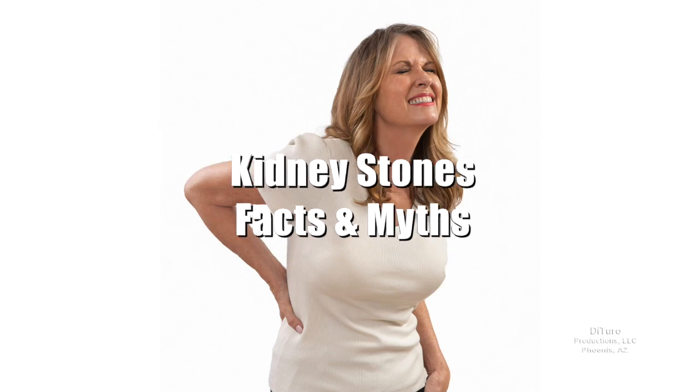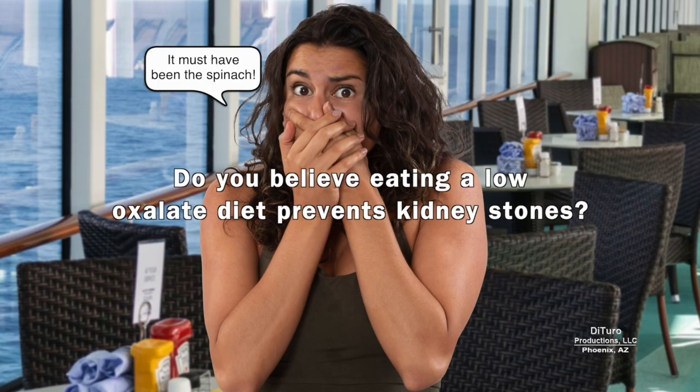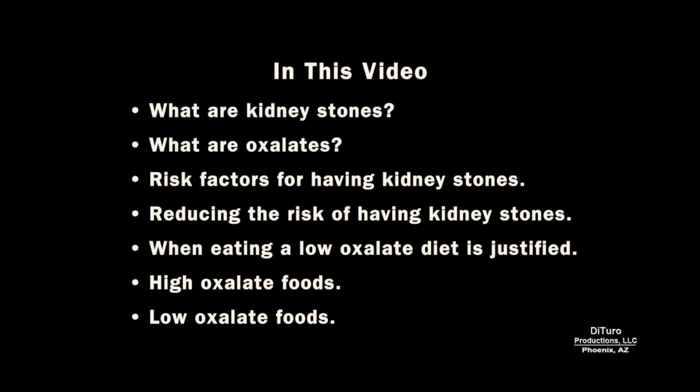Hi, this is Daniel DiTuro. Do you believe eating a low-oxalate diet prevents kidney stones? In this video, I'll share what kidney stones and oxalates are, risk factors for having kidney stones, reducing the risk of having stones, when eating a low-oxalate diet is justified, and sample high and low-oxalate foods.